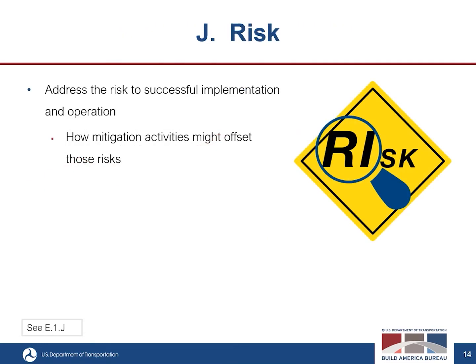The tenth criterion is risk. This assesses the risk to successful implementation and operation of the proposed RIA, including the degree to which proposed mitigation activities might address or offset those risks. It will also assess the practicality of proposed mitigation activities in terms of cost, complexity, and time required to implement them.